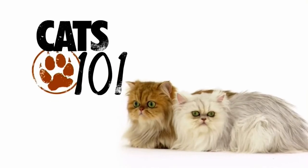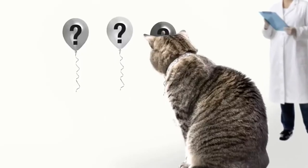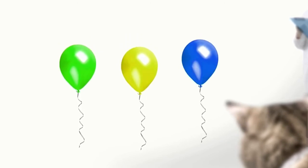Cats were thought to be colorblind, but recent tests show that they can in fact distinguish the colors green, yellow, and blue.